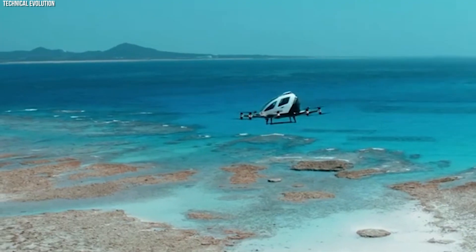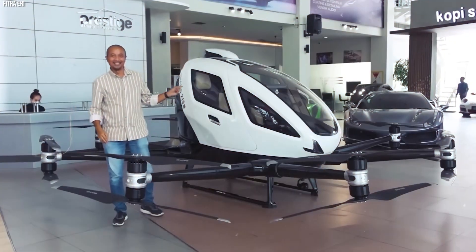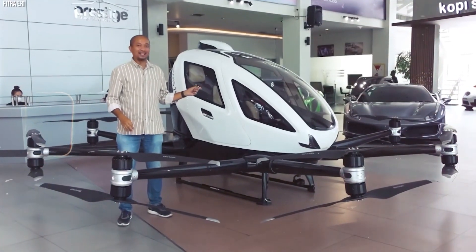New transportation ideas from China solve real problems and make travel easier — practical innovations that are ready for the future.